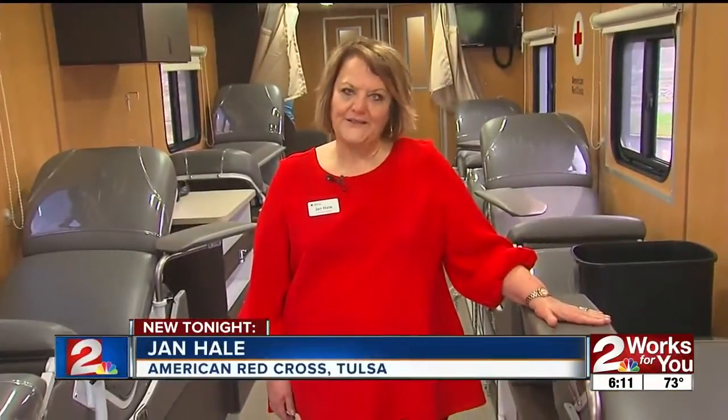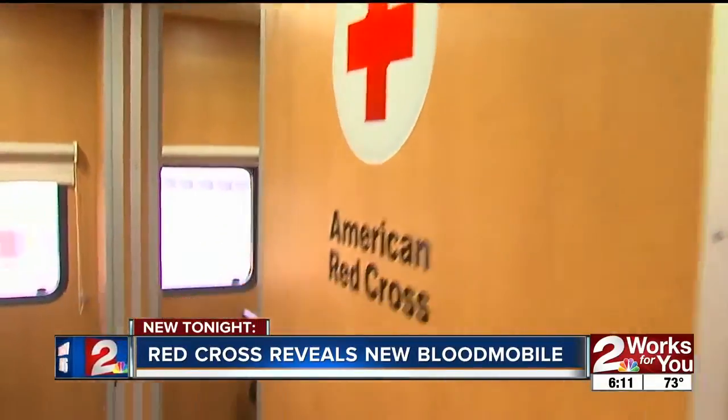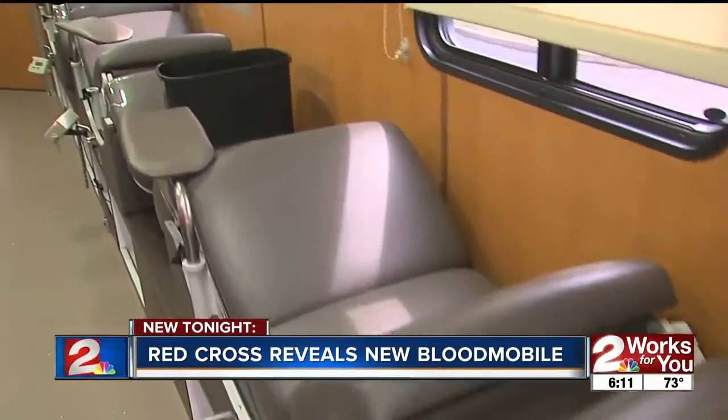One of the biggest changes and improvements in the new bloodmobile is the opportunity to take both right-handed and left-handed donors off one bed. And that means no waiting. Look for the list of sponsors who made it all possible on our website, KGRH.com.